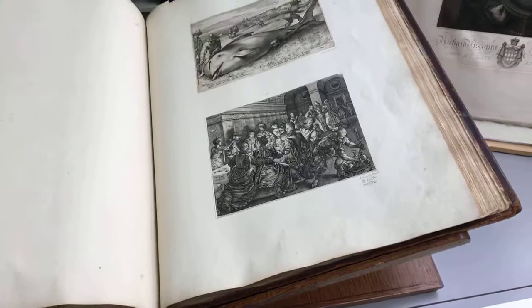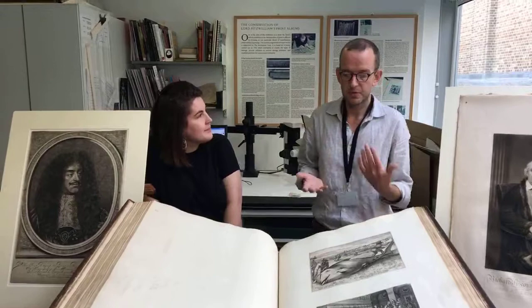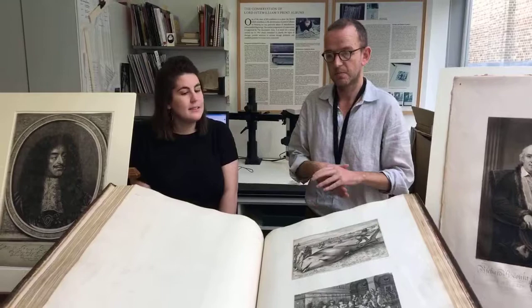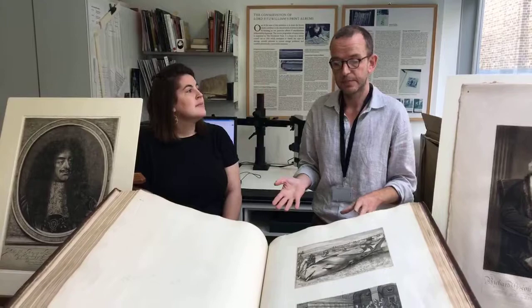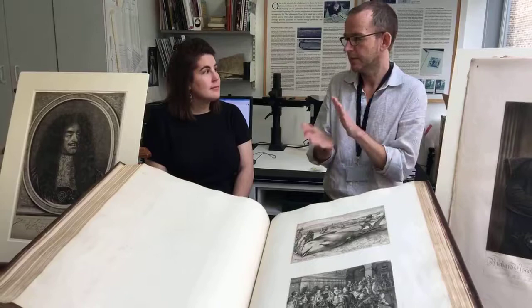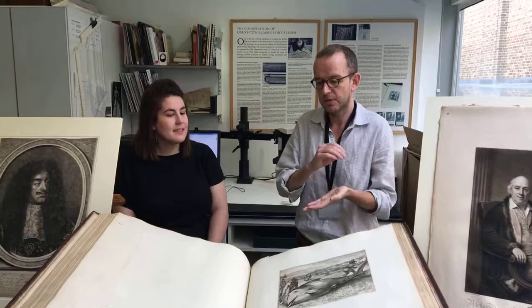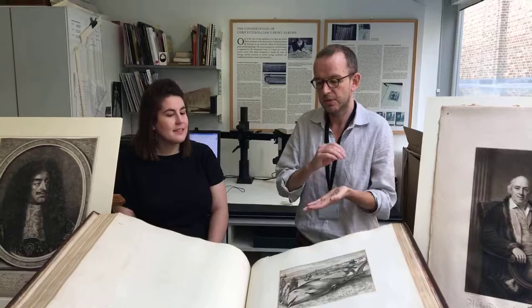Prints are obviously a reproductive process. What we're looking at here are engravings and mezzotints. There's a group of printmaking techniques called intaglio, which covers engravings, etchings, drypoint, and mezzotint. Essentially you have a metal plate where you incise marks into that plate, and those marks and grooves hold the ink, which is then transferred to a piece of paper under the pressure of a printing press. On the whole, intaglio prints usually result in images made up of line — to get tone, you would crosshatch these lines.